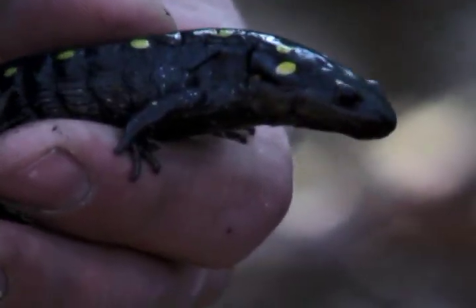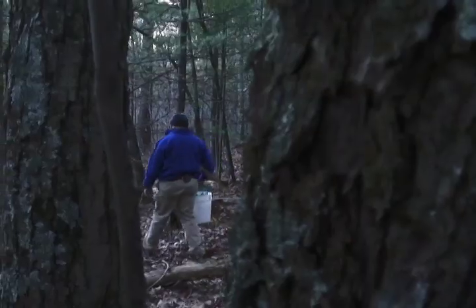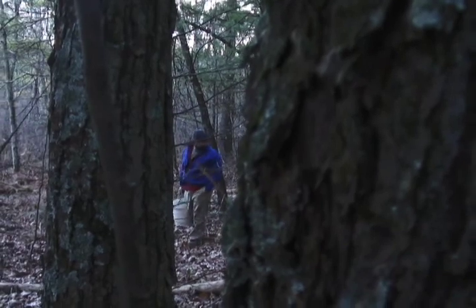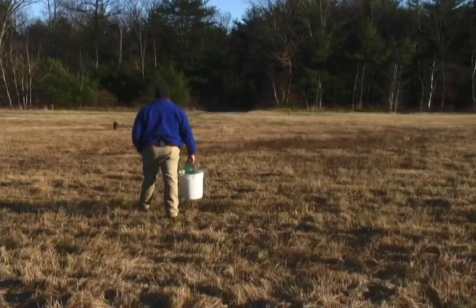So what did we learn from our salamander search? Their ability to regenerate is a result of necessity. It also gives hope that other complex animals, like humans, can someday do the same.